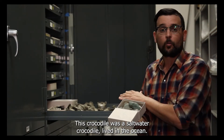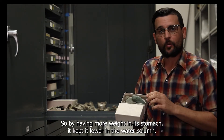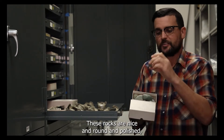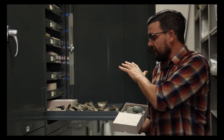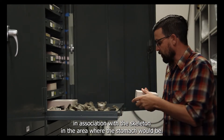These are rocks that were ingested or swallowed by the crocodile when it was alive to help keep it lower in the water column. This crocodile was a saltwater crocodile that lived in the ocean. By having more weight in its stomach, it kept it lower in the water column. These rocks are nice and round and polished, and that's one way we know that they are gastroliths. The other reason we know they're gastroliths is that they were found in association with the skeleton in the area where the stomach would be.